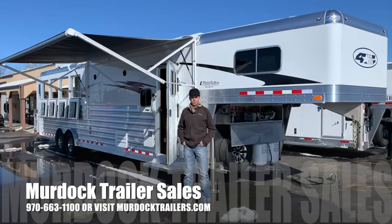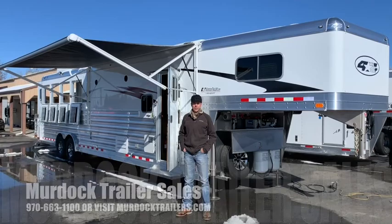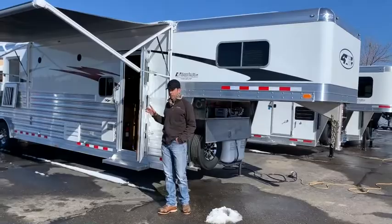Hello everyone, I'm Steve Burnett with Scott Murdock Trailer Sales. I wanted to take a moment to introduce you to the 2020 Four Star trailer that we have with an Outlaw conversion in it. It's a beautiful trailer with some really, really nice features.